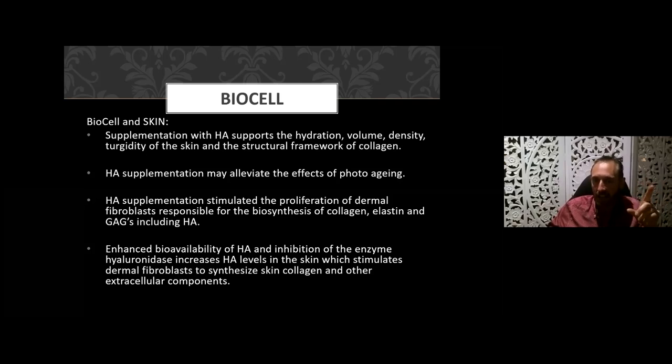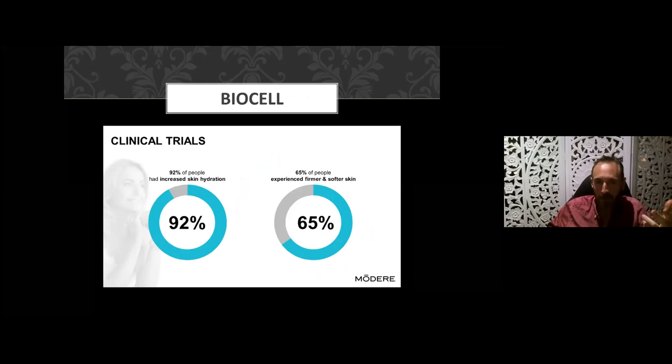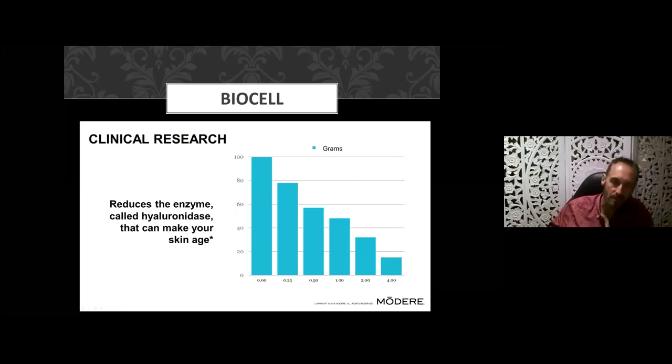The enhanced bioavailability of HA and inhibition of the enzyme hyaluronidase increases hyaluronic acid levels in the skin, which stimulates dermal fibroblasts to synthesize skin collagen and other extracellular components. Remarkably, Modere's liquid BioCell collagen can increase the hyaluronic acid content by 6,000 percent within 28 days. In studies, 92 percent of people noticed improved skin hydration, and 65 percent experienced firmer and softer skin.